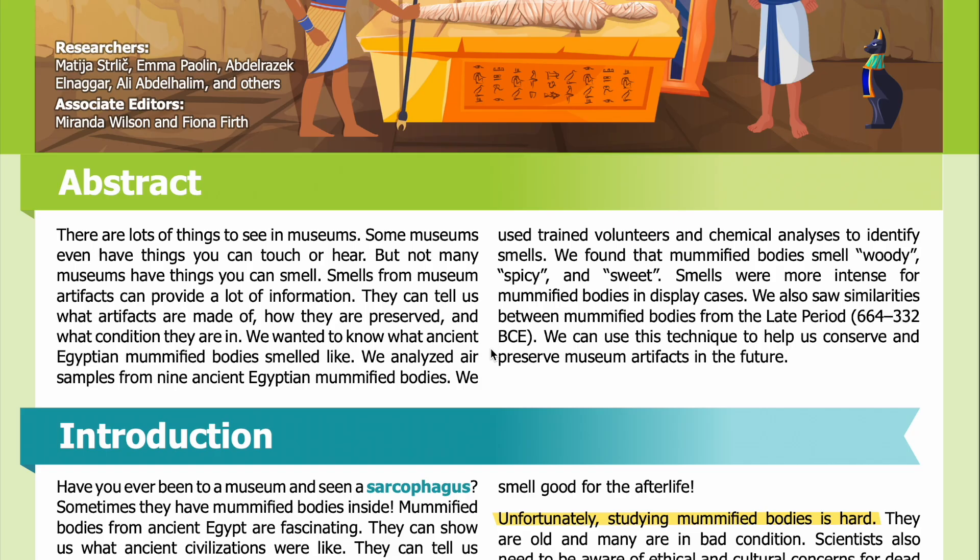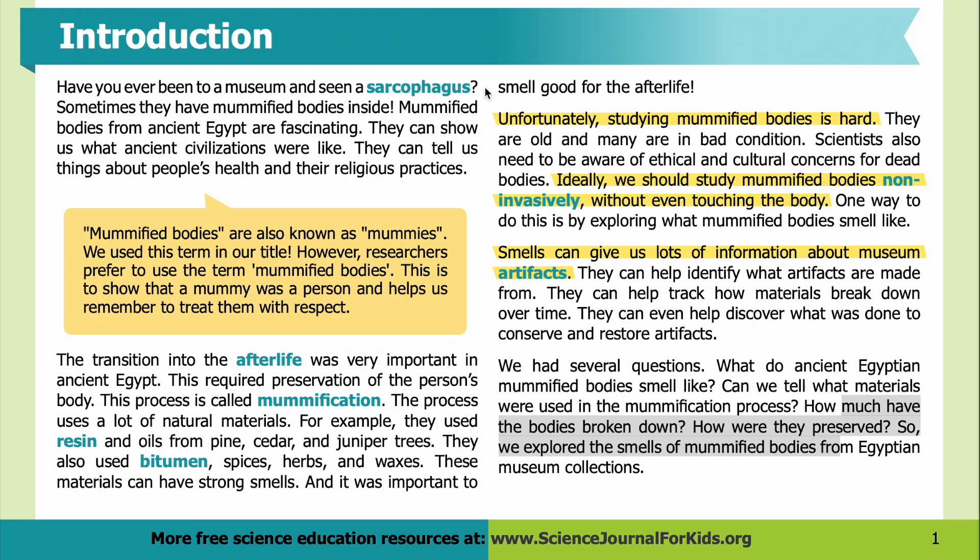We wanted to know what ancient Egyptian mummified bodies smelled like. We analyzed air samples from nine ancient Egyptian mummified bodies. We used trained volunteers and chemical analyses to identify smells. We found that mummified bodies smelled woody, spicy, and sweet. Smells were more intense for mummified bodies in display cases. We also saw similarities between mummified bodies from the Late Period, 664 to 332 BCE. We can use this technique to help conserve and preserve museum artifacts in the future.